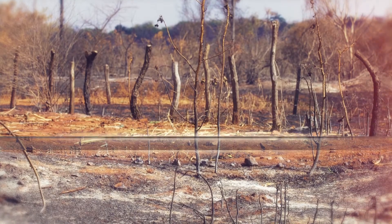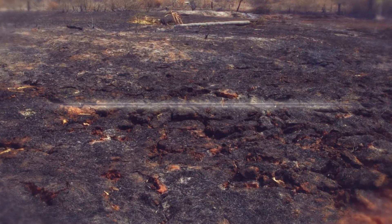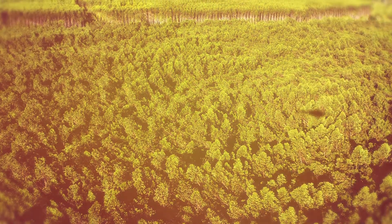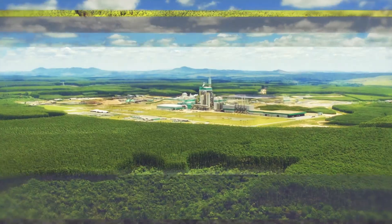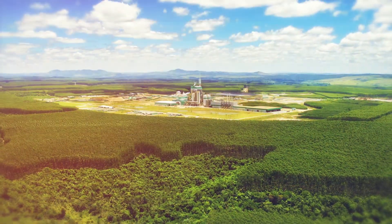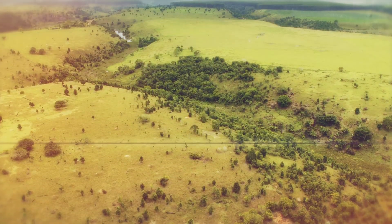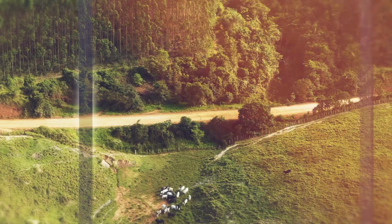Centuries of deforestation have destroyed more than 90% of this once great forest. But in places it's making a comeback, and thanks to an unlikely ally — pulp and paper companies have established fast-growing eucalyptus plantations on degraded cattle pastures, and alongside they set about restoring native forests.